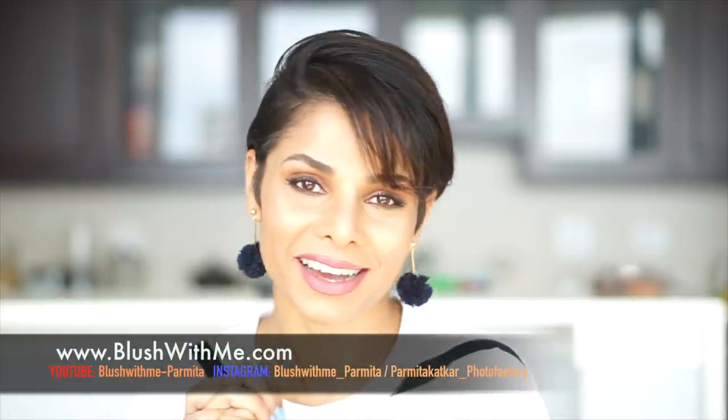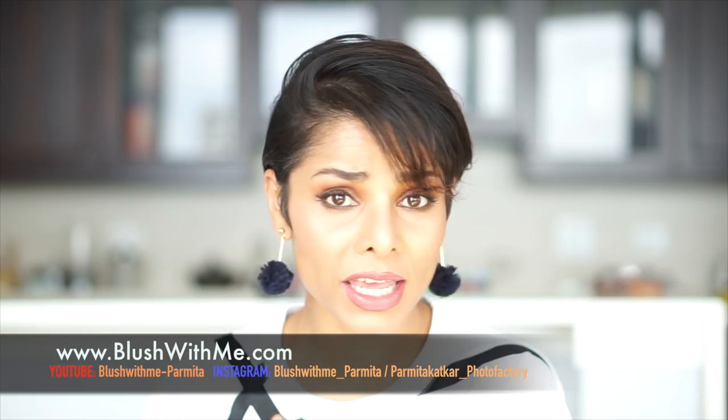I am Parmita Katkar, a lifestyle photographer, bringing to you different tips, tutorials, and hacks to show you how small changes can make a big difference — not just to your photographs but also to your confidence and your lifestyle. Welcome to Blush With Me.